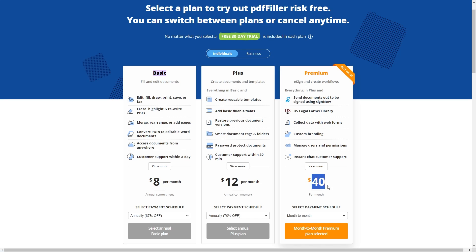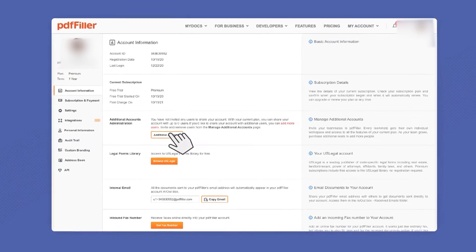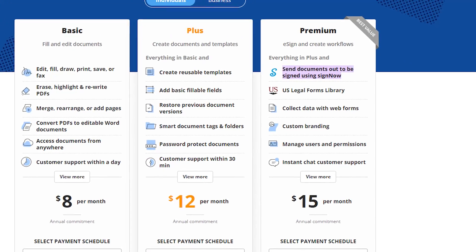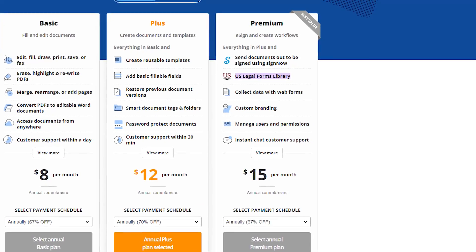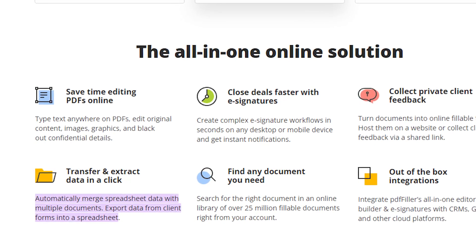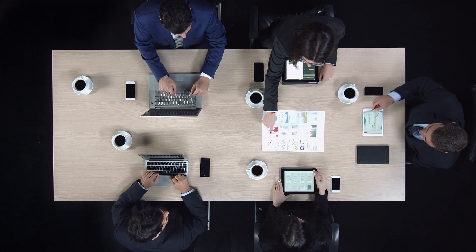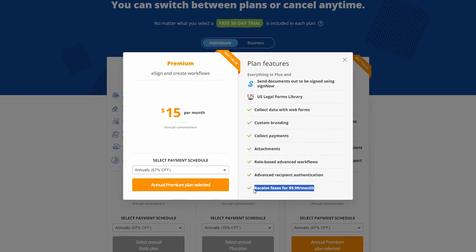After that, we have the premium plan, which costs $40 monthly or $15 with a yearly subscription. It comes with everything from the plus plan plus an e-signature and security solution. It allows an unlimited number of users, better document storage, signing audits, and automated signature systems to make sales and workflows more efficient. There are also benefits like custom branding, recipient verification, payment setup, and access to a large library of U.S. legal forms. The premium plan lets you turn documents into online web forms, collect feedback through links, and export and import data for spreadsheets. Its best feature is that it allows an unlimited number of users, making it very useful for businesses that need to share it with a larger group.